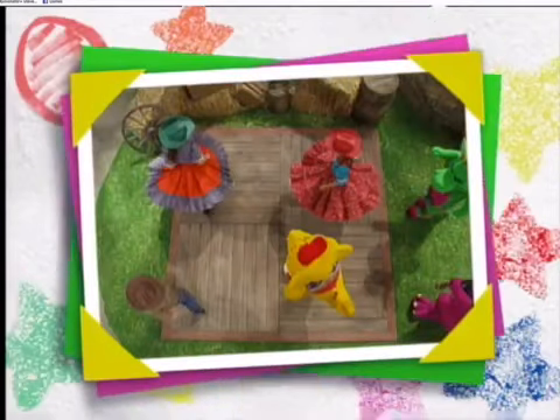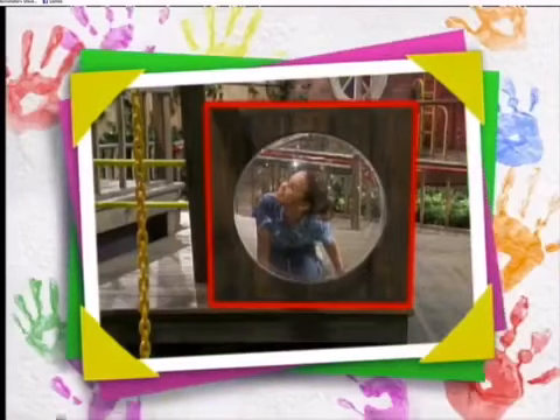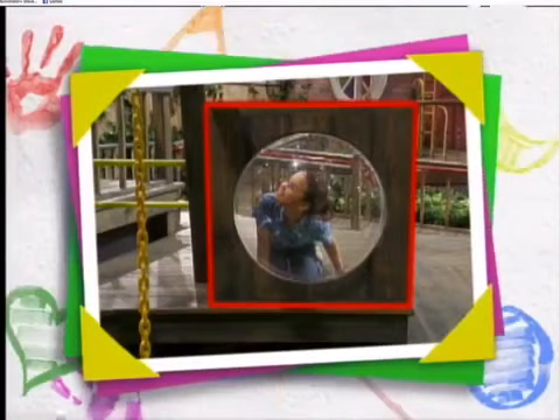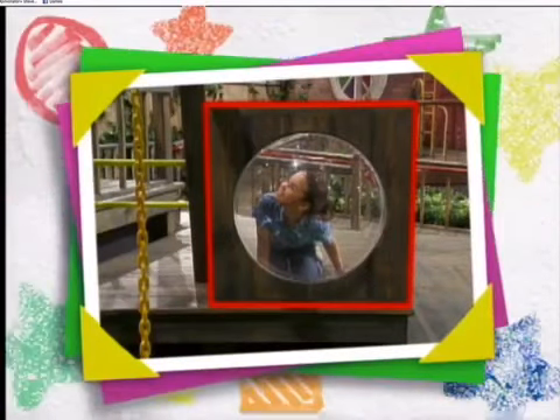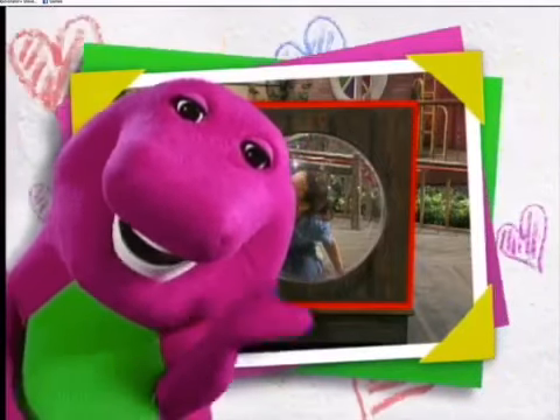We even did some square dancing today. Yee-haw! If you look around right now, you can find square shapes too. Have fun! And remember, I love you. See you soon!